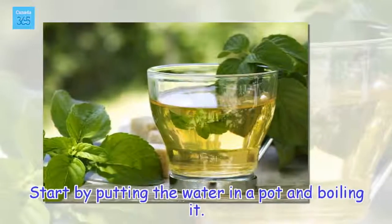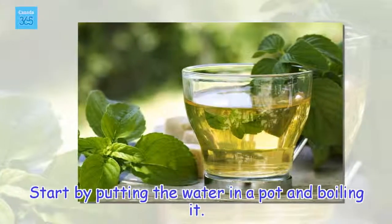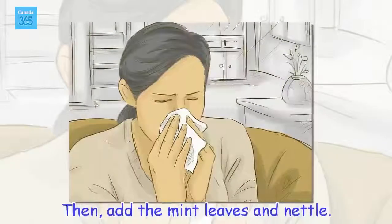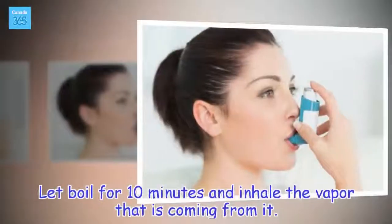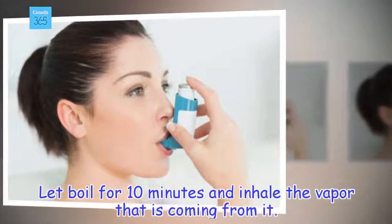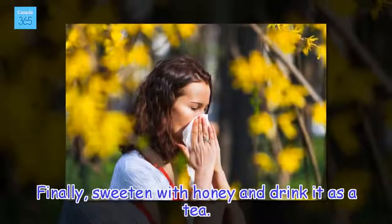Preparation. Start by putting the water in a pot and boiling it. Then add the mint leaves and nettle. Let boil for 10 minutes and inhale the vapor that is coming from it. Finally, sweeten with honey and drink it as tea.